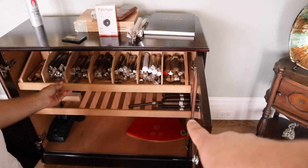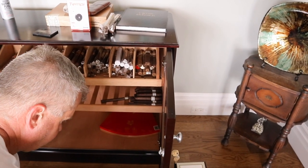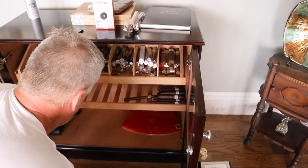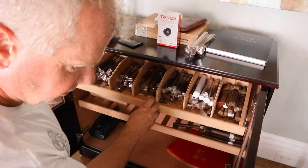And then down here you have Drew Estates. Yeah, I've got to figure out a spot for them. Unico Serie stuff and Curvada stuff. So I'm just trying to work my way through, so bear with me on it.